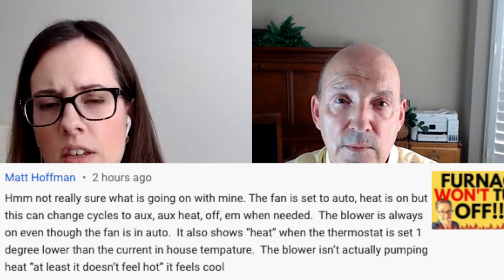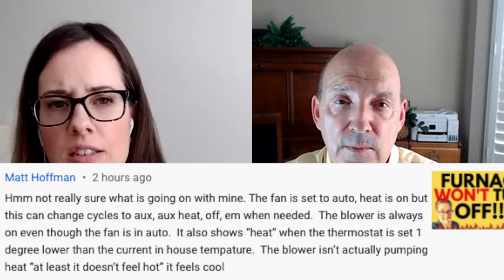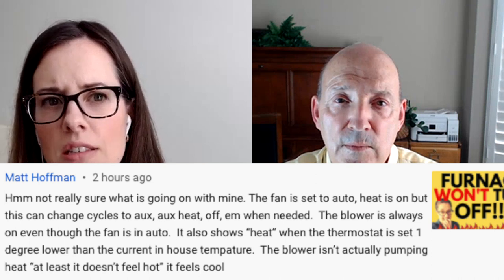Heat is on, but it can change cycles to auxiliary, heat off, emergency when needed. The blower is always on, even though the fan is in auto. It also shows heat when the thermostat is set one degree lower than the current in-house temperature. The blower isn't actually pumping heat — at least it doesn't feel hot. It feels cool.